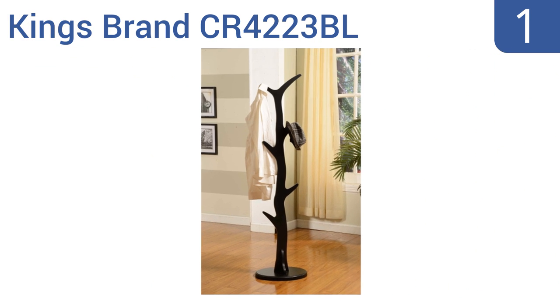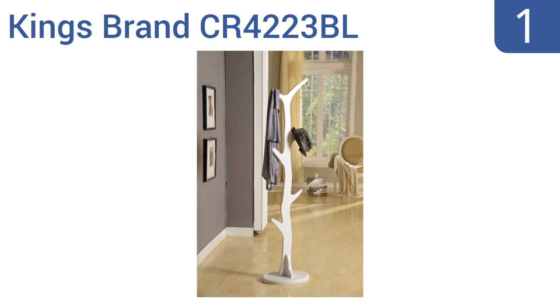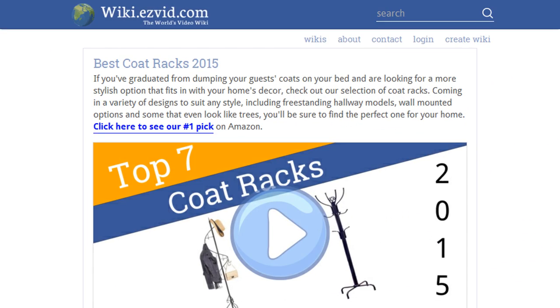Coming in at number one on our list, if you have a rustic home decor or prefer something a bit more whimsical, the King's Brand cr4-223-bl can suit your needs. It's made of real wood and has a unique design that's reminiscent of a fairy tale-esque tree, and it's available in six color choices. It lines up perfectly during assembly and boasts a flawless high-quality finish. It has a thin profile yet is surprisingly sturdy.